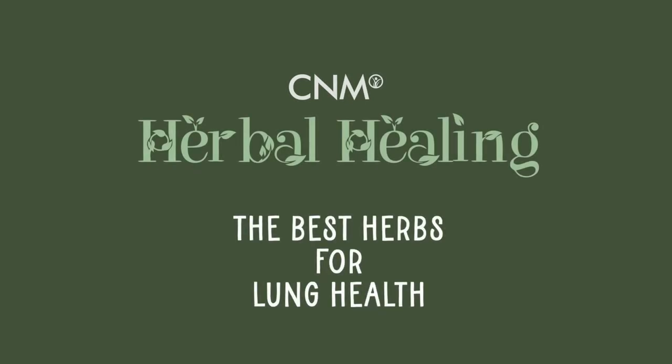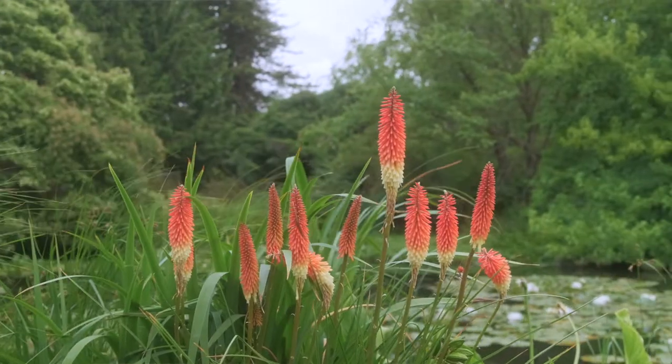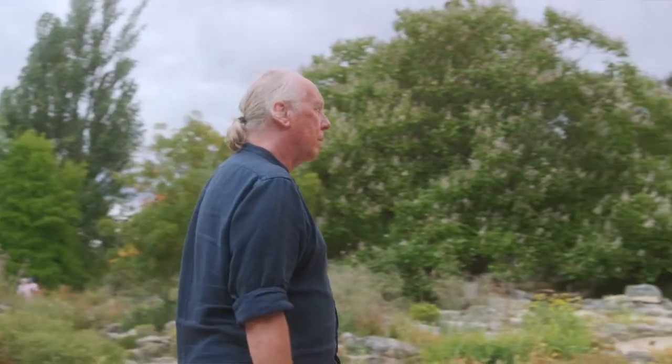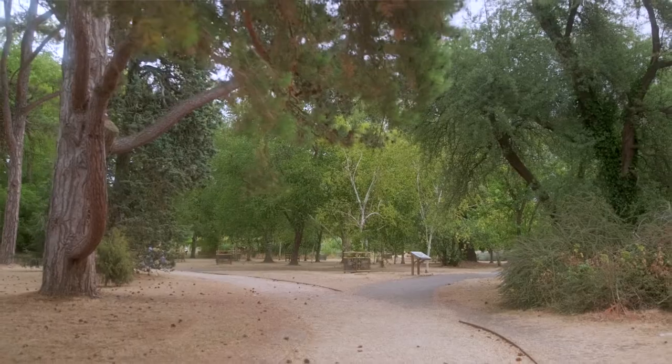Welcome to another episode of Herbal Healing. My name is Peter Jackson-Maine and today we're back in the beautiful Cambridge Botanic Gardens. We're going to be showing you the best herbs for lung health — looking at plants that have a real strong role to play in treating conditions of the lungs and the respiratory tract.